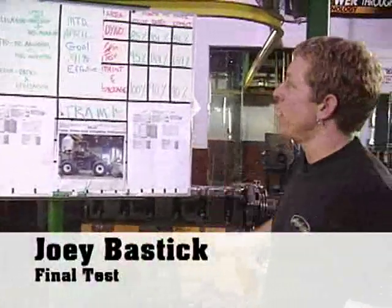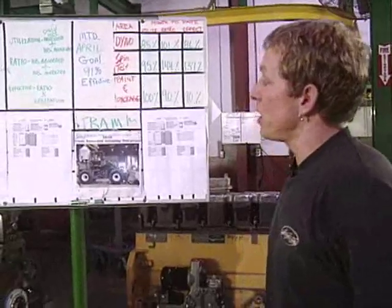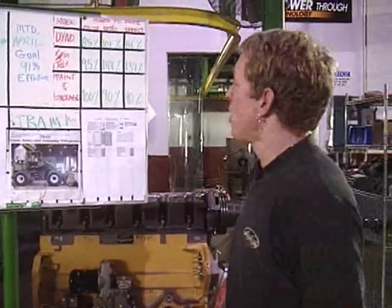What we have here is a scoreboard implemented by the Great Game of Business for our shop. It allows each employee in the different departments to become responsible for their own numbers as far as effectiveness, absorption, and utilization of their job.